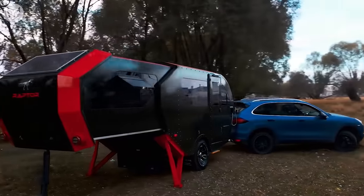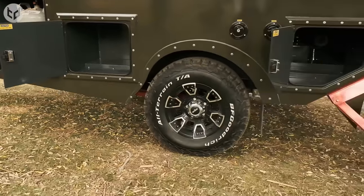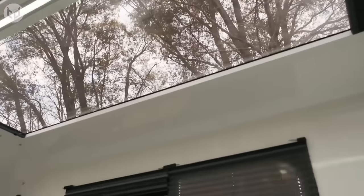The exterior looks awesome, and there's lots of storage to bring all your necessities for extended trips. An automatic step welcomes you inside, where you'll find a double bed with large skylights and windows on either side, so you can fully embrace the outdoors.